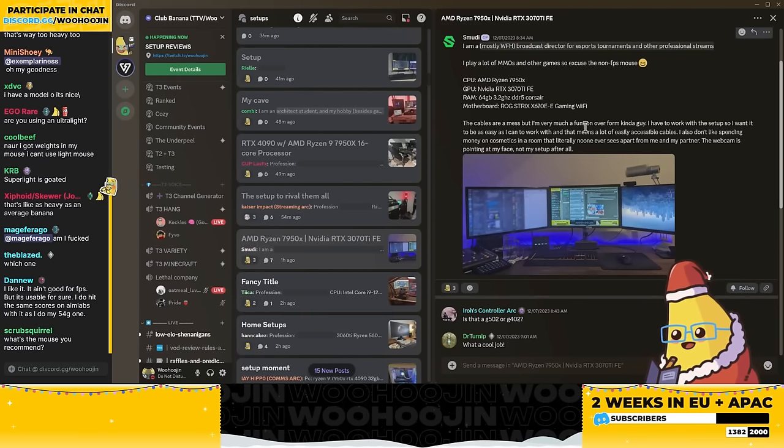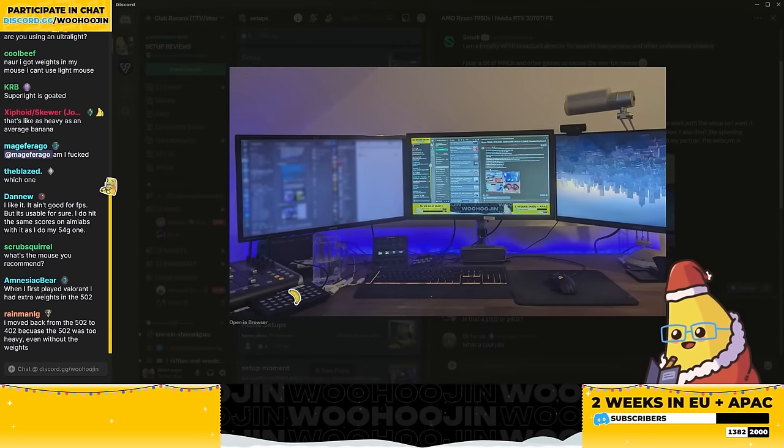Broadcast director — ooh, I would never have guessed. So this is like work equipment, which is probably what the label is for.